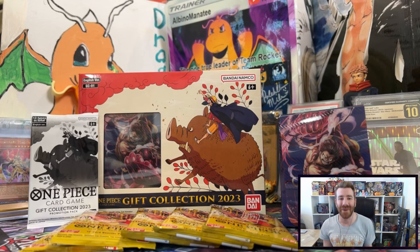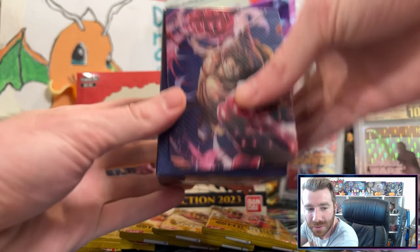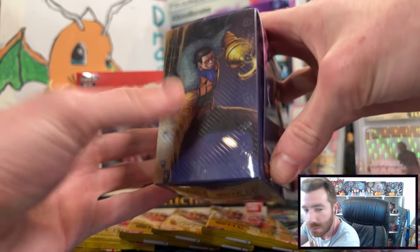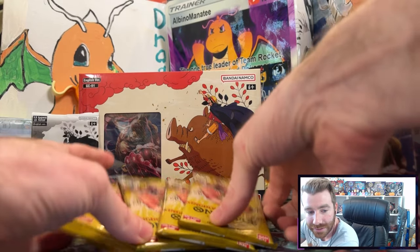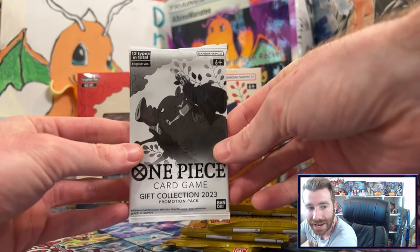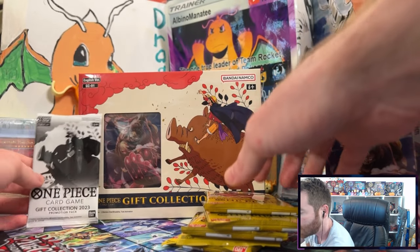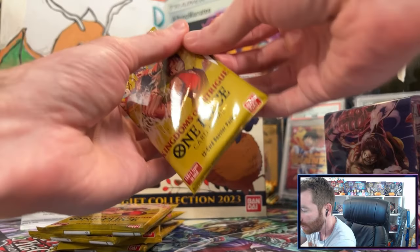Hello everyone! We're opening up two boxes of the One Piece Gift Collection 2023. I already got one open — inside there's a deck box with artwork from different characters in the Kingdoms of Intrigue set, five packs of Kingdoms of Intrigue, and one promo pack containing three promo cards with alternate artworks of iconic One Piece characters.